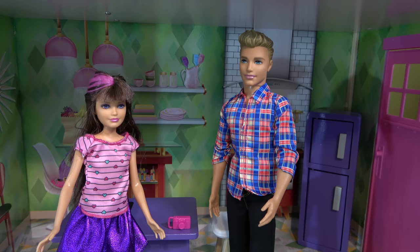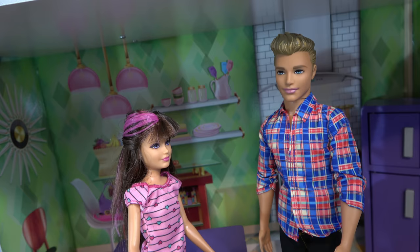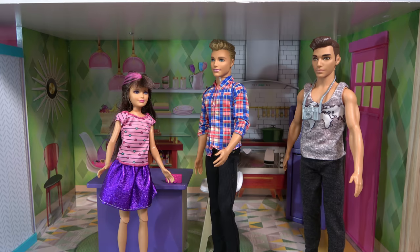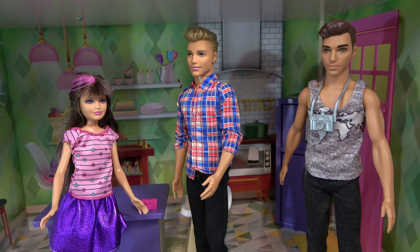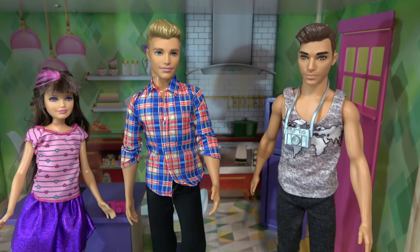Bye. Thanks again, Skipper, for the house tour. No problem. I hope that the show will be popular. Me too. So how'd the show go? It went really good. I think we're rolling on the schedule. Yeah. I think we're gonna be really popular really soon. Oh, great. I can't wait.